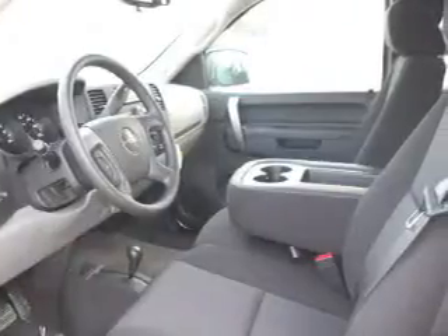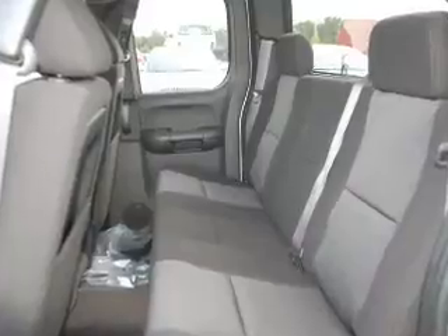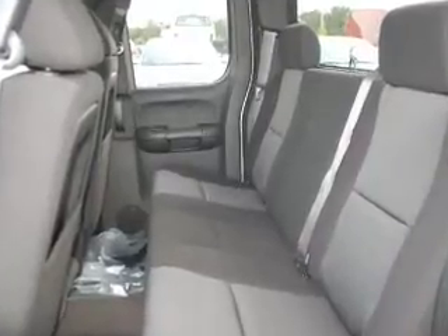With a powerful 8-cylinder engine connected to a smooth-shifting automatic transmission, GPS navigation will guide you to your destination. Stand out from the crowd with premium wheels. You will appreciate the safety feature of anti-lock brakes.